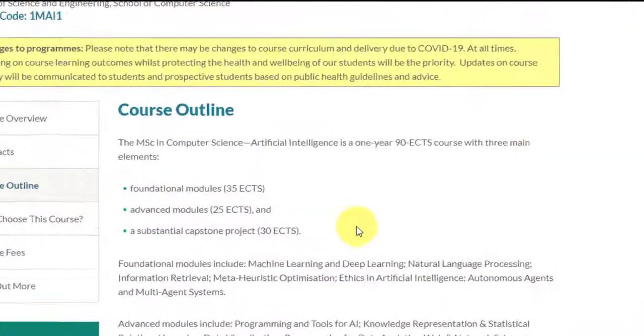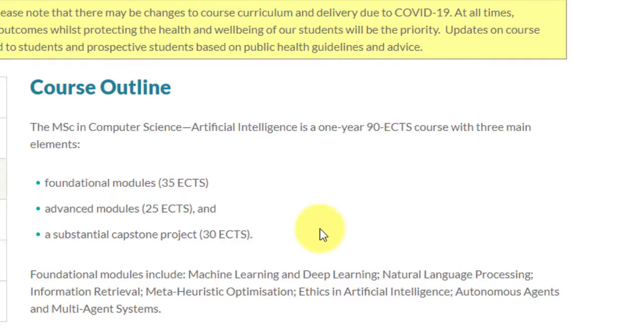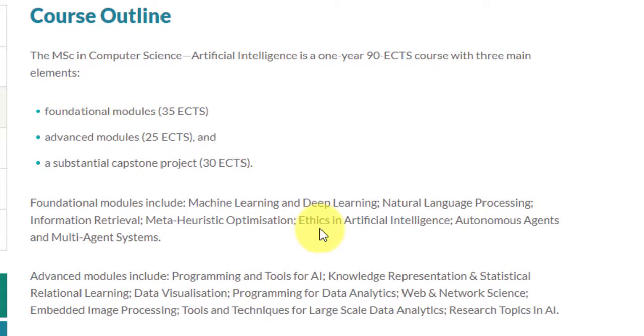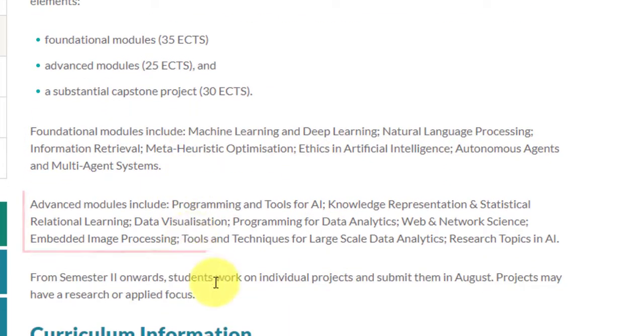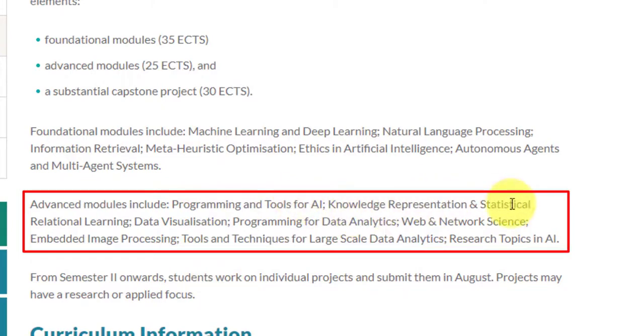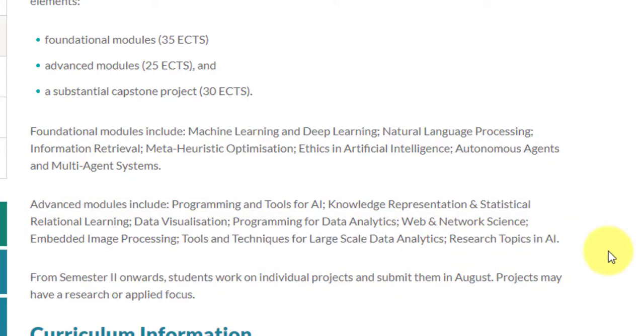The MSc in Computer Science AI is a one-year 90 ECTS course with three main elements. Foundational modules consist of 35 European credits, covering machine learning and deep learning, NLP, information retrieval, metaheuristic optimization, ethics in AI, and autonomous agents and multi-agent systems. Advanced modules consist of 25 European credits, covering programming and tools for AI, knowledge representation and statistical relational learning, data visualization, programming for data analytics, web and network science, embedded image processing, and tools and techniques for large-scale data analytics. A substantial capstone project worth 30 credits is done in the last semester.